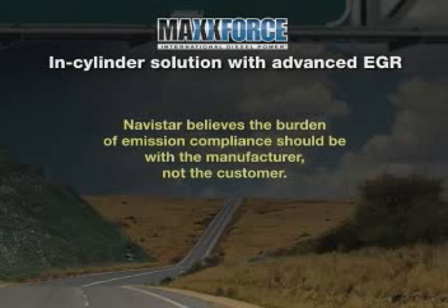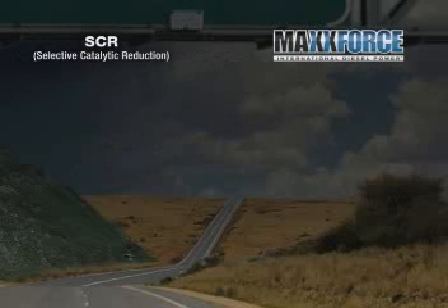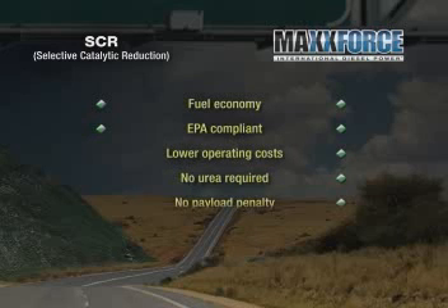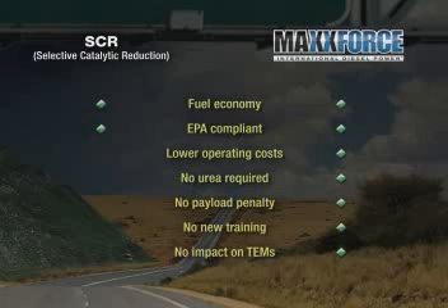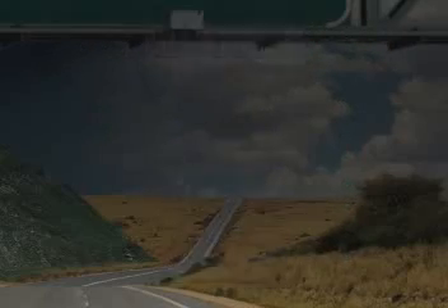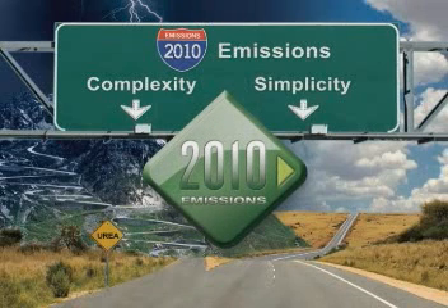Navistar believes the burden of emission compliance should be with the manufacturer, not the customer. Let's take one last look at differences between SCR technology and the MaxForce in-cylinder solution: fuel economy is even, both are fully EPA compliant, MaxForce offers lower operating costs, no urea required, no infrastructure or refill hassle, no payload penalty, no new service or driver training required, and no impact on TEMs. The evidence is pretty overwhelming. Simplicity or complexity — with the 2010 emission standards approaching, it's your choice.